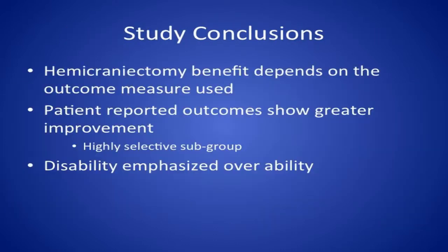The conclusions from many of these studies are that hemicraniectomy benefit depends on the outcome measure used — what you're using as your primary objective and which quality of life measures you're using in addition. Patient-reported outcome measures, at least in our study sample and a few other reports, may show greater improvement, but this is a highly selective subgroup of patients who are able to report on health status measures post-operatively, often with family support. It's important to recognize that in clinician-reported measures, disability is often emphasized over ability — the modified Rankin scores deficits rather than abilities — creating a clear framing effect and bias in the outcome measures used.